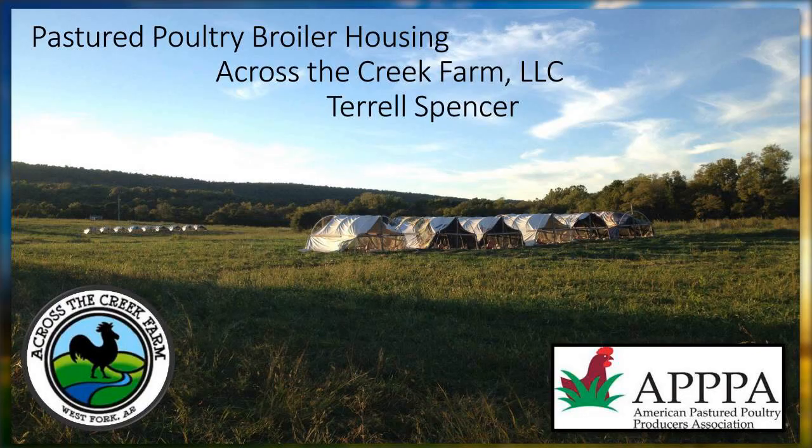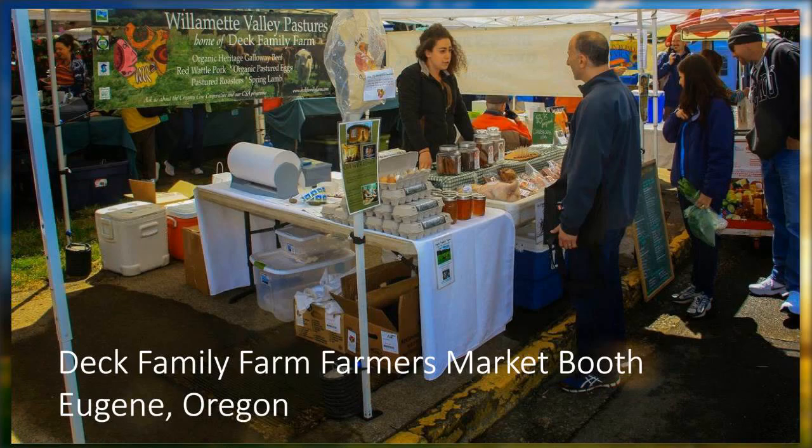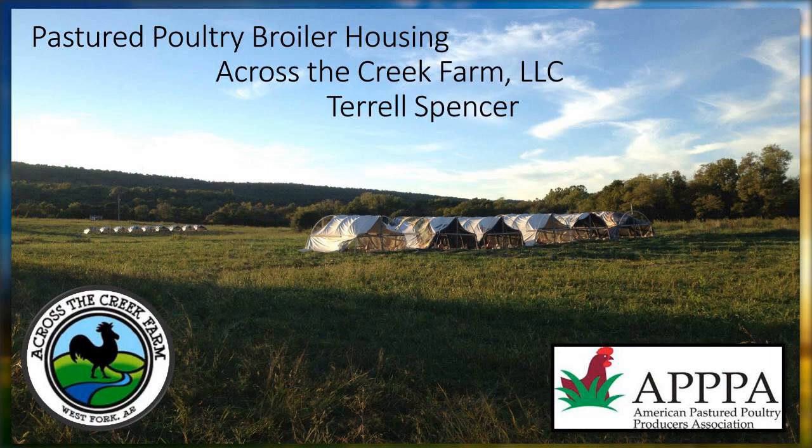Thank you, Christine. That was a wonderful presentation, especially the compare-contrast — I think that's very helpful for folks trying to decide the best way to go. I'm imagining you'll probably get some pointed questions during the Q&A. Our final speaker is Spence of Across the Creek Farm. I'm going to progress this slide and allow him to start his presentation.